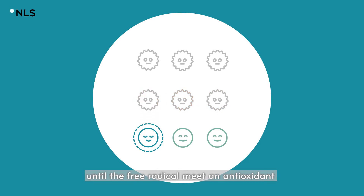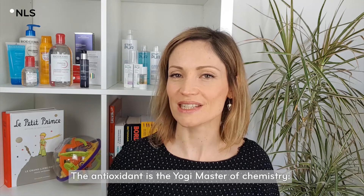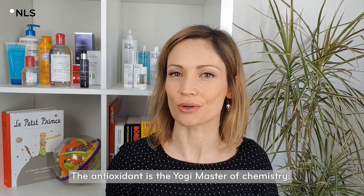Until the free radicals meet an antioxidant, which is able to remain very stable even with a missing electron. The antioxidant is the yogi master of chemistry.